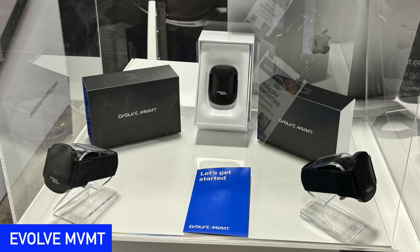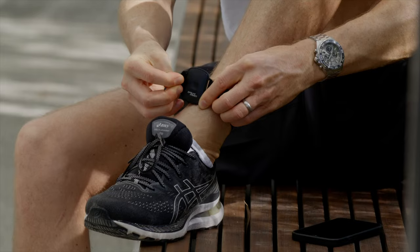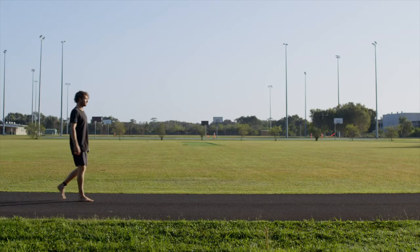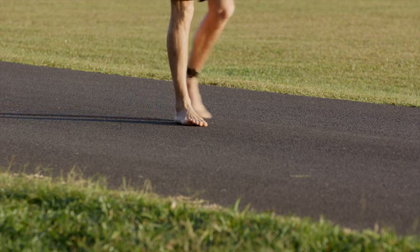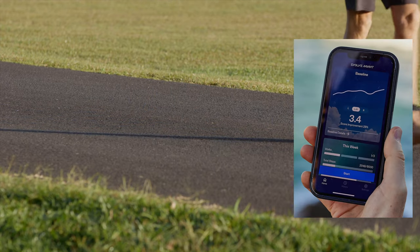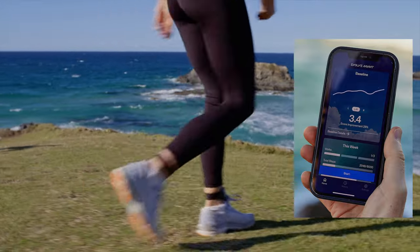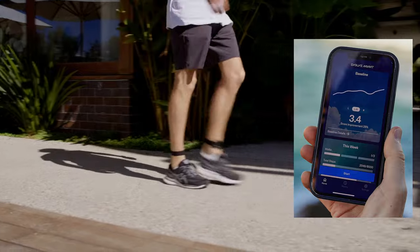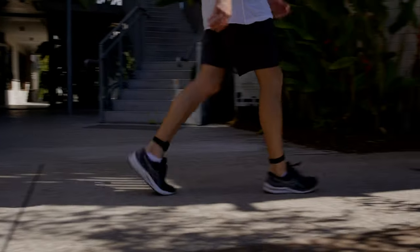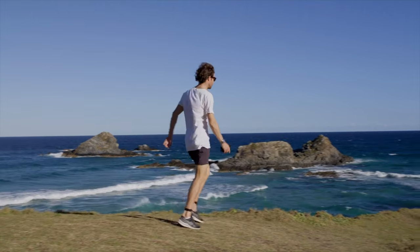After you've eaten all that delicious grilled food, you might want to take a walk. Evolve Movement wants to help you get the very best out of your steps with its new wearable ankle sensor. Based on years of research, the Evolve Movement sensor straps to your ankle to give you feedback on your walking gait, helping you decrease the stress on your joints and burn more energy with every step you take. With the improvements in your posture and walking quality, you will hopefully be able to walk much farther now and in the future. You can order the Evolve Movement device now from their website.